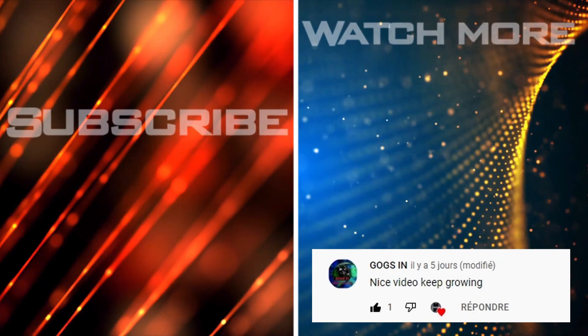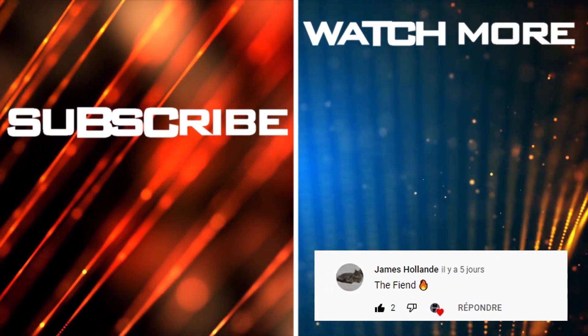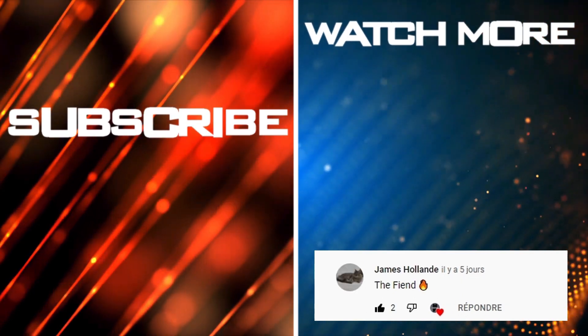Between 1992 to 1995, on the Indy Circuit, Kane used several finishing moves. Discover them in the description.